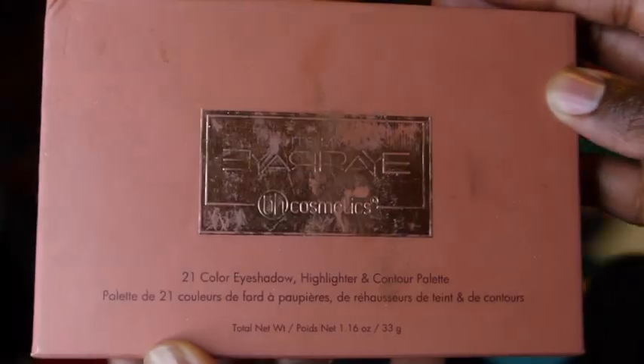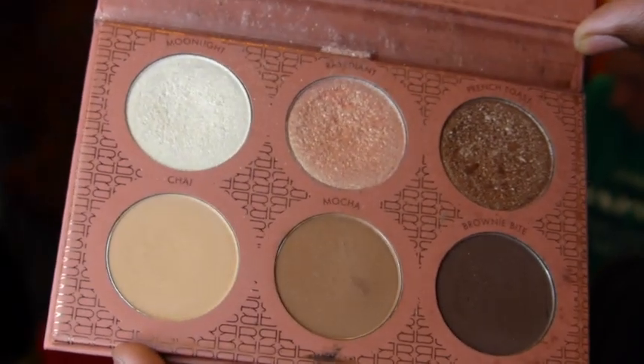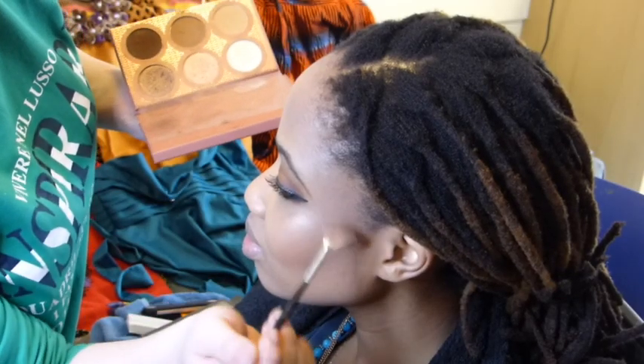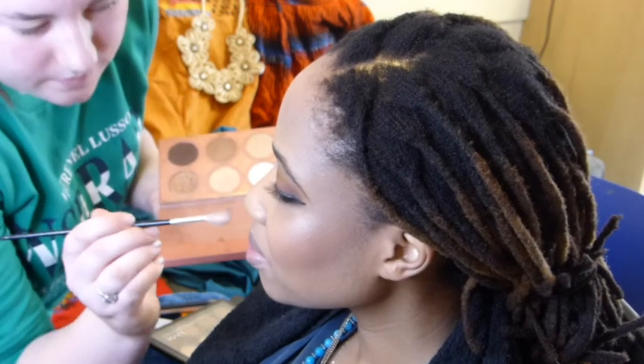Now on to the Ray Ray and BH Cosmetics collab palette — this palette is amazing. Cheekbones already be defined for days, lifting those cheeks up to the heavens. Then add on highlight — this girl is glowing, honey.